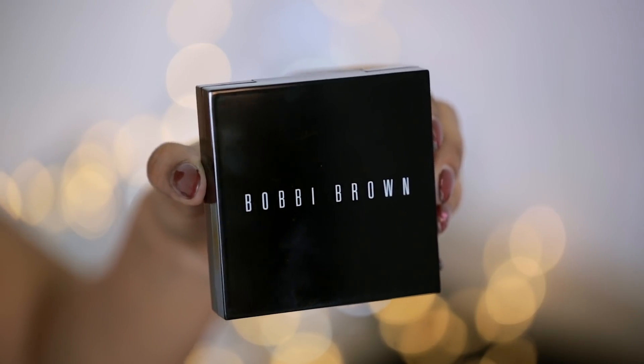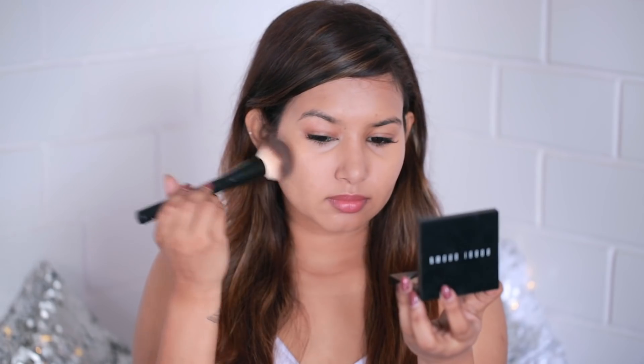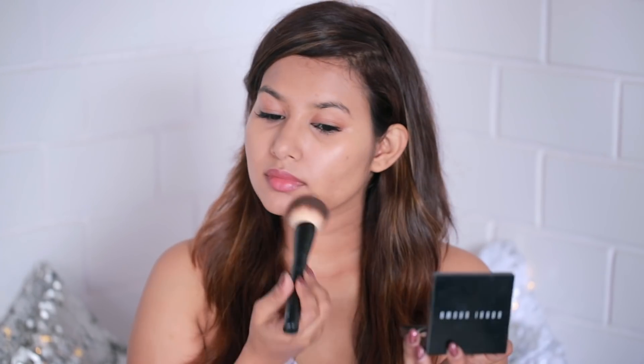Next I'll be using my Bobby Brown Foundation Stick in Natural — one of my favorite foundations. It's super easy to use and gives a really nice, natural skin-like finish, which I highly recommend. Then I'll be setting my face with Bobby Brown's Sheer Finish Pressed Powder in Warm Natural. It's a nice translucent powder that doesn't add any more coverage — it just sets everything in place without looking cakey.